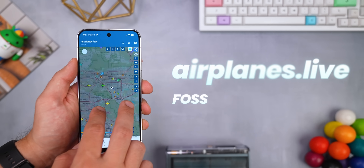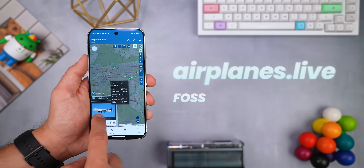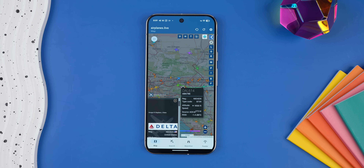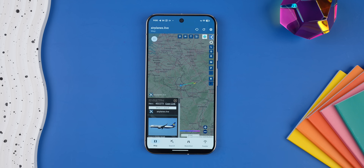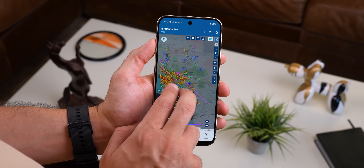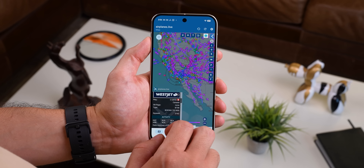Airplanes.live is an open-source app that shows you every single plane and helicopter flying near you in real time. You can tap any aircraft to see its model, altitude, speed, and even its flight path. If you want to track a specific flight — maybe your friend or family member is on it — you can also search for it. If you're obsessed with a particular plane and hoping it flies over your house, you can add it to your watch list to get alerts when it does. All this data comes from aviation enthusiasts worldwide with their own receivers, so it's scary accurate.